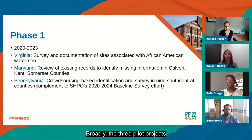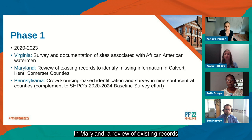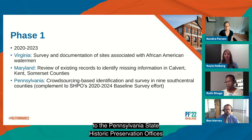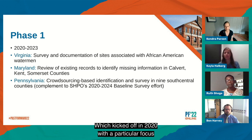Broadly, the three pilot projects are: in Virginia, survey and documentation of sites associated with African American watermen; in Maryland, a review of existing records to identify missing information pertaining to African American history in documented historic sites in Calvert, Kent, and Somerset counties; and in Pennsylvania, a crowdsourcing-based effort covering nine south-central counties, complementing the Pennsylvania State Historic Preservation Office's baseline survey efforts for 2020 to 2024, which kicked off with a particular focus on identifying African American churches and cemeteries.